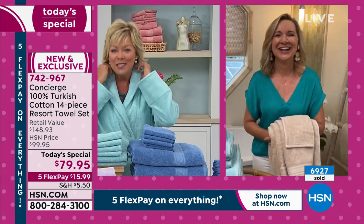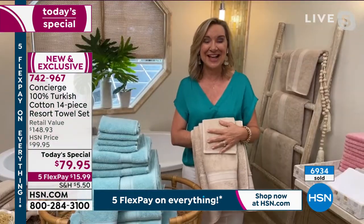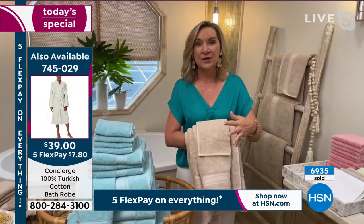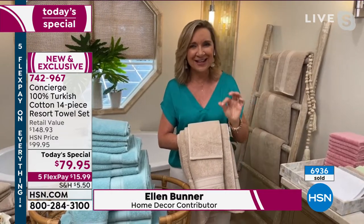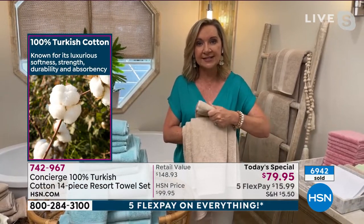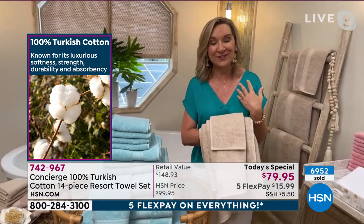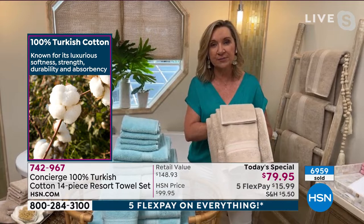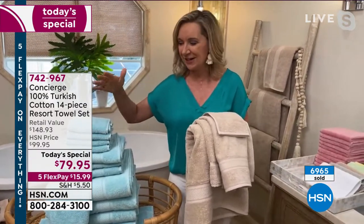Ellen says she feels so cozy she just wants to draw a bath. Callie is excited she wore the robe. It's been a year since we've done a towel today's special — the last one for the year. With Concierge Collection, we focus on the finest fabrications: 100% Turkish cotton, not a hint or touch of anything else. Turkish cotton is grown in the perfect climate, giving you that long staple fiber, which makes it softer, more absorbent, more durable, and quick-drying.